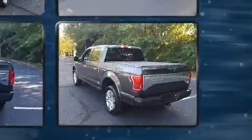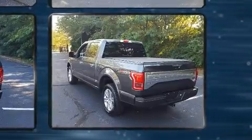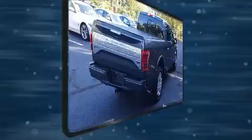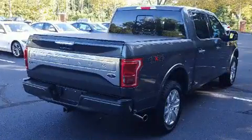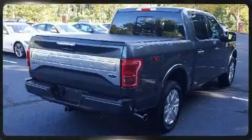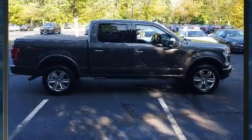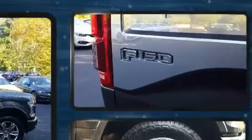It features four-wheel drive capabilities, a durable automatic transmission, and the 3.5-liter six-cylinder engine. Top features include air conditioning, a tachometer, variably intermittent wipers, a rear-step bumper, fully automatic headlights, and much more.